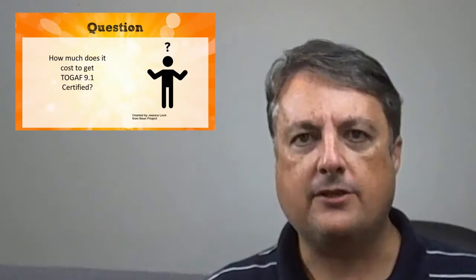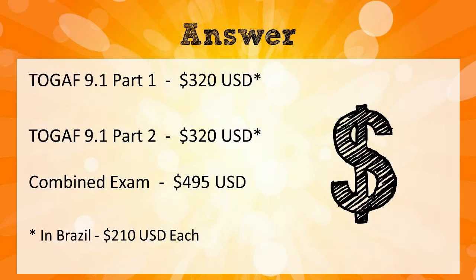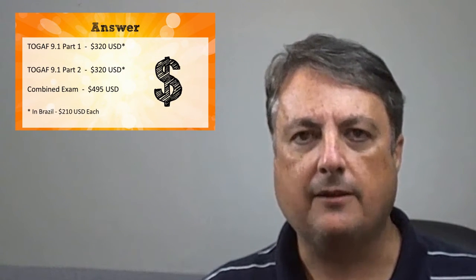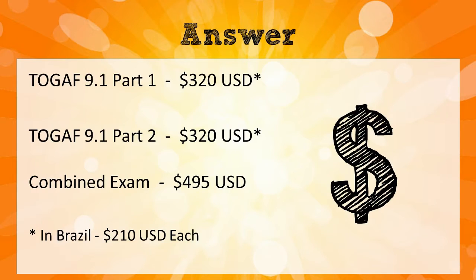According to the ProMetric website, it costs $320 US dollars for each of the Part 1 and Part 2 exams. You require both exams in order to call yourself TOGAF certified. That costs $640 together when taken separately. If you take both exams at the same time, it only costs $495 — a savings of $145.